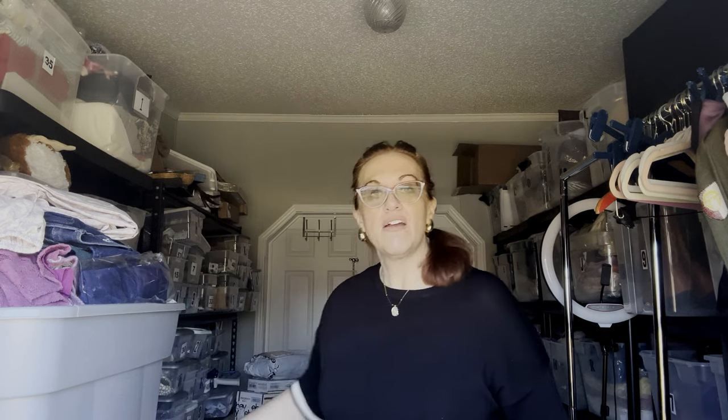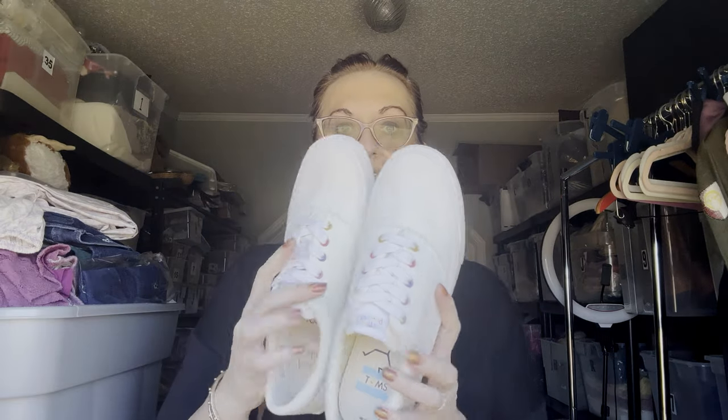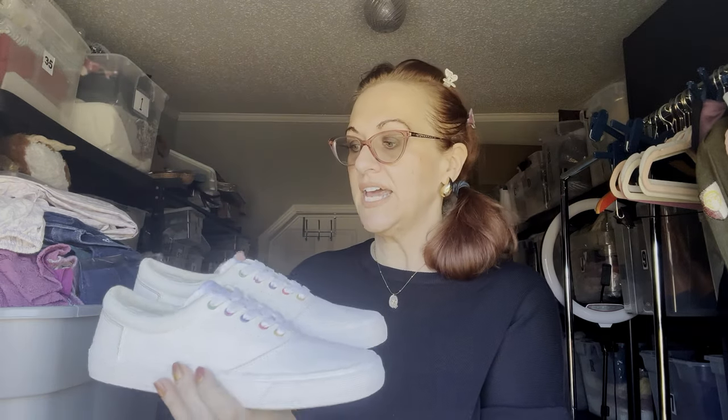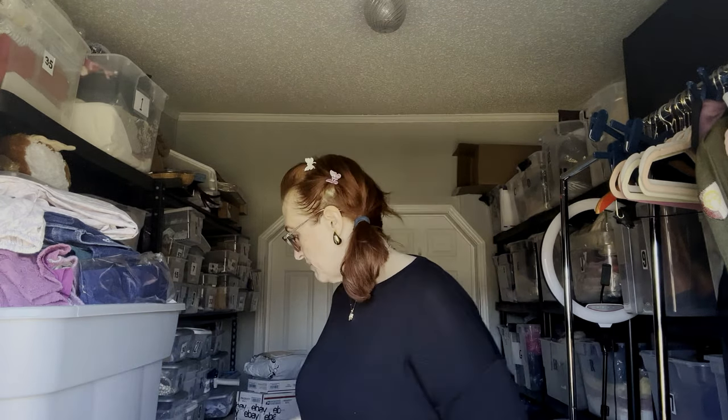The first thing I picked up were these Tom's shoes — excellent, like-new condition. They're size 10. I usually don't pick up Tom's, but when they're in super good condition and they are part of the Happiness Project, that's what they look like. Size 10 and flawless.